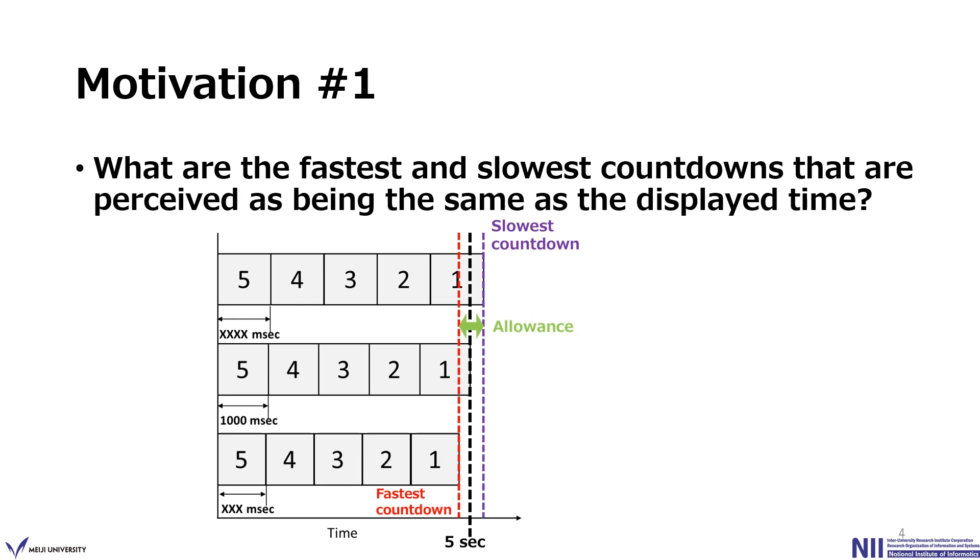We consider investigating what are the fastest and the slowest countdown that were perceived as being the same as the displayed time. For example, thinking about a 5-to-0 countdown, we expect there will be a countdown shorter than 5 seconds but perceived as exactly 5 seconds, or one longer than 5 seconds also perceived as exactly 5 seconds. Figuring out this range perceived as 5 seconds is our motivation.